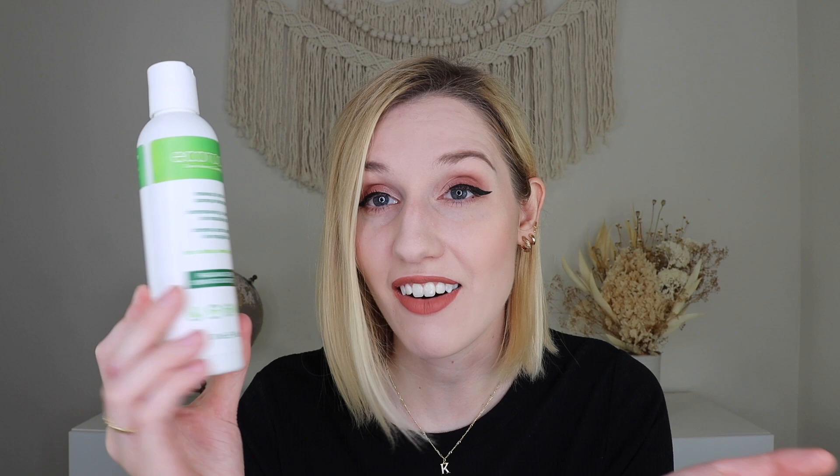Up next we have a product from EcoTools — this is their makeup brush and sponge shampoo. I use this to wash my makeup brushes. I guess it's a repurchase, but the one I had before had different packaging so I'm not sure if it's updated packaging or a different formula. I haven't used this one yet so I'll have to report back. I really like it though — it's one of the more affordable brush shampoos and I don't want to spend a lot on that. It doesn't leave a sticky film and doesn't make brushes feel rough. I know the other one was EcoTools and it takes me forever to get through one bottle, so we shall see how this one goes.